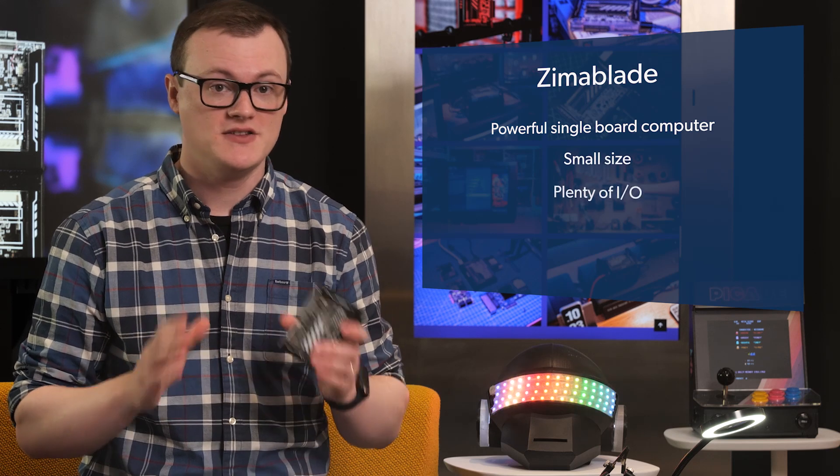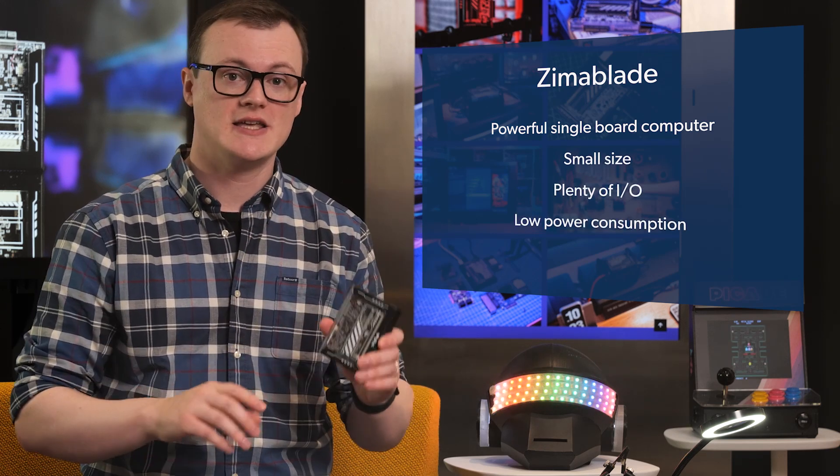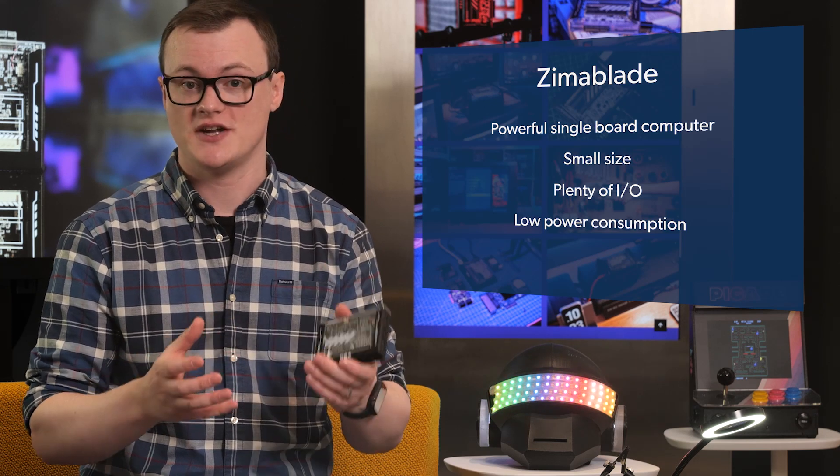But its small size, plenty of I/O and low power consumption compared to typical home servers gives you plenty of options when integrating it into low energy environments, especially when considering how much electricity prices have been rising.